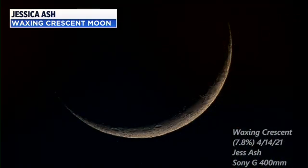The moon is heading toward a full moon next week, but last week we had the waxing crescent moon, and Jessica sent us this beautiful picture.